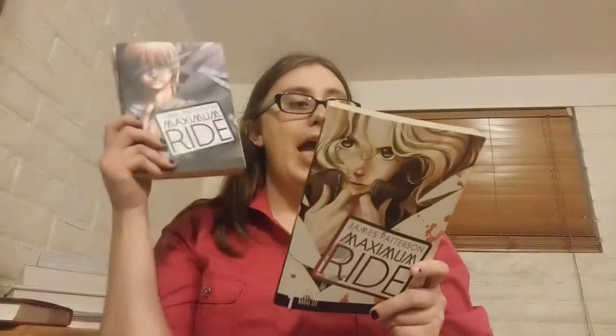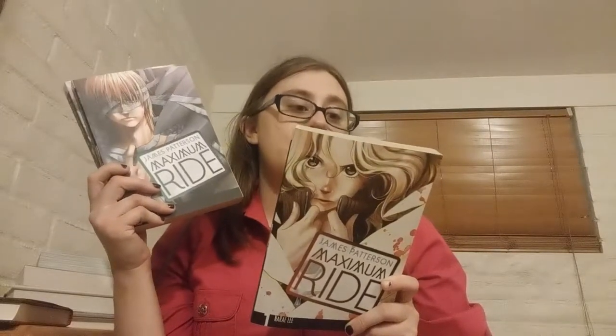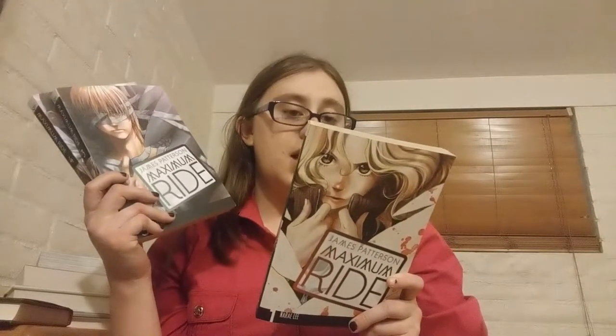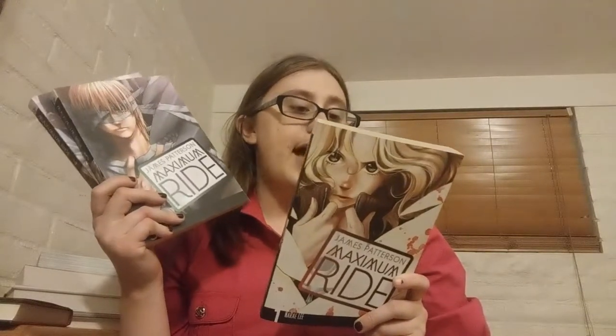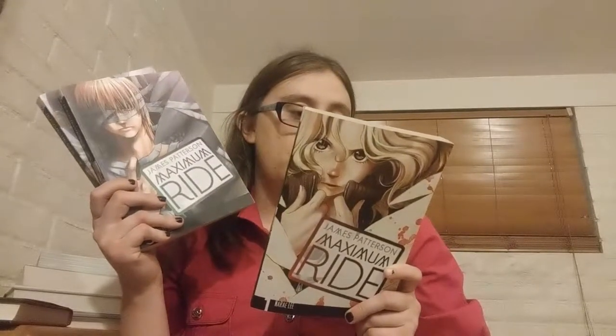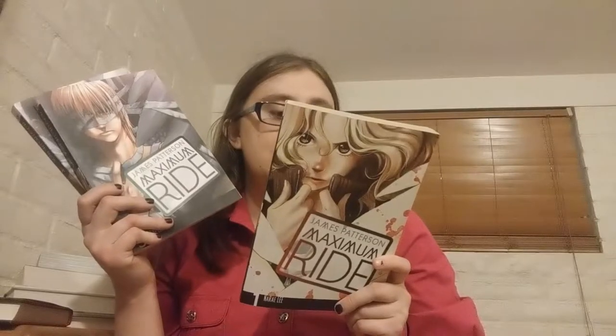If you don't know what the series is about, the back of the first volume says: '14-year-old Maximum Ride knows what it's like to soar above the world. She and all the members of her flock — Fang, Iggy, Nudge, Gassman, and Angel — are just like ordinary kids, except they have wings and can fly. It may seem like a dream come true to some, but for the flock it's more like a living nightmare when the mysterious lab known as the school turns up and kidnaps their youngest member. Now it's up to Max to organize a rescue — but will help come in time?' It's really fun and really good. I really enjoyed the manga — I think it's a lot easier to read. So we ended up being able to find volume three and four.